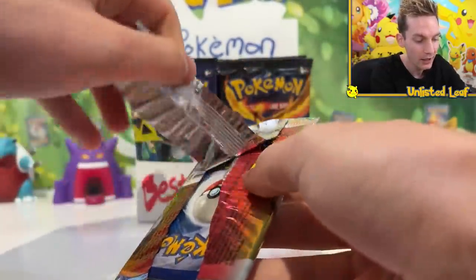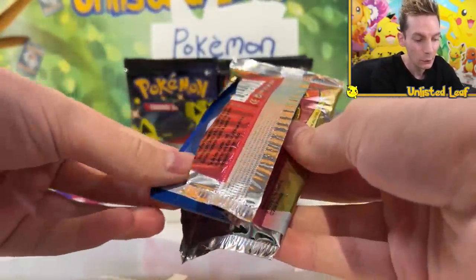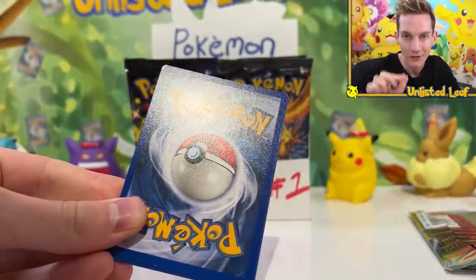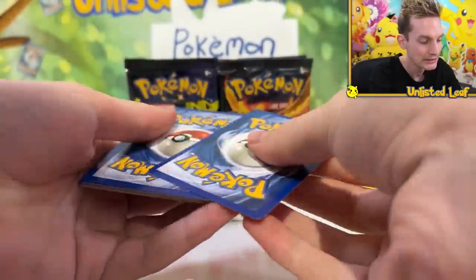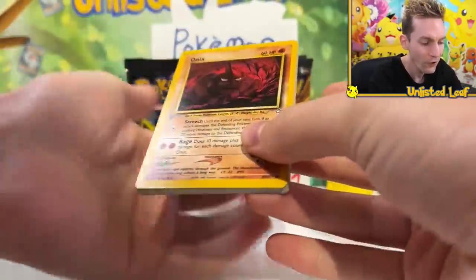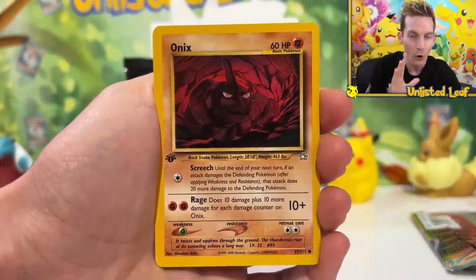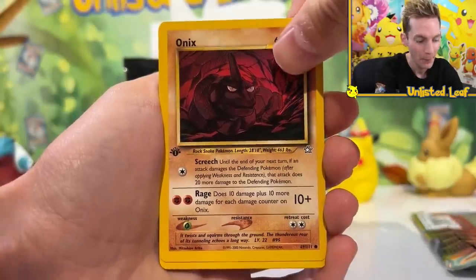Now, inside of here, the card that everybody wants to pull is either the Lugia First Edition in PSA 10, or the world's hardest card to grade, the Typhlosion. So let's do it. I'm gonna go two from the back, just in case. But to be honest, it's all First Edition, it's all Neo Genesis, and all you want is that elusive holo card. I'm gonna put these to the side because I really wanna keep them.